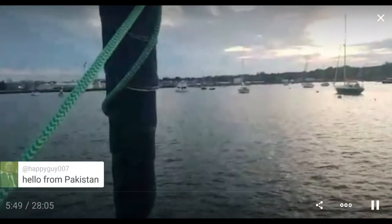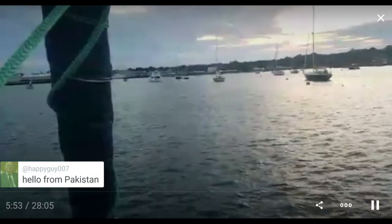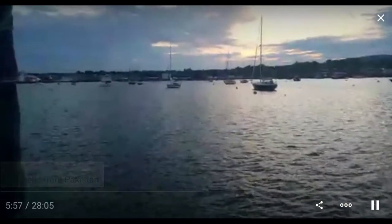Hello from Pakistan — that's amazing. What city are you in? I think she's in Lahore. Tough times down there.